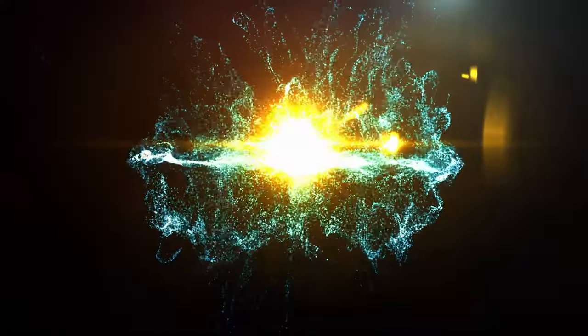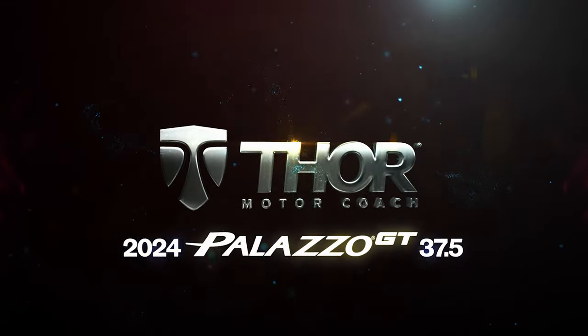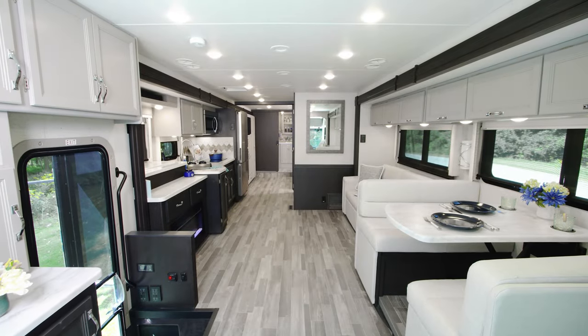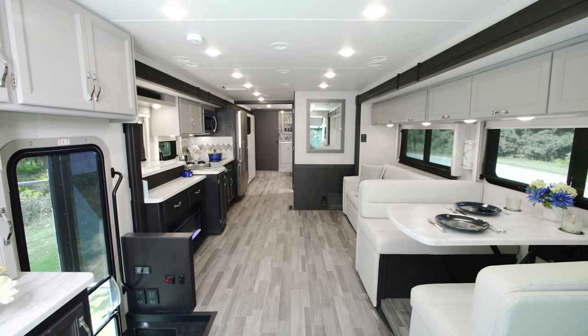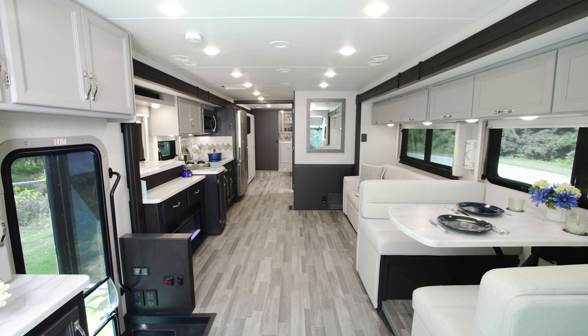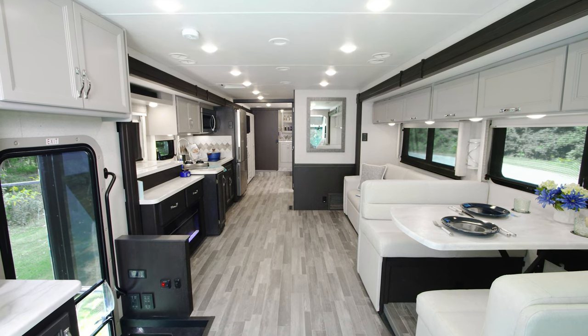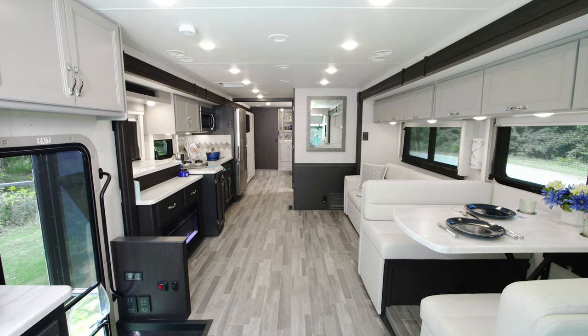Inside the 37.5, you are going to love the way this looks. This has the two-tone cabinets — this is the Brighton woodwork and the decor is called Stardust. A lot of room to move in here — we have three slides, 82-inch ceiling height, and a lot of room to sit.